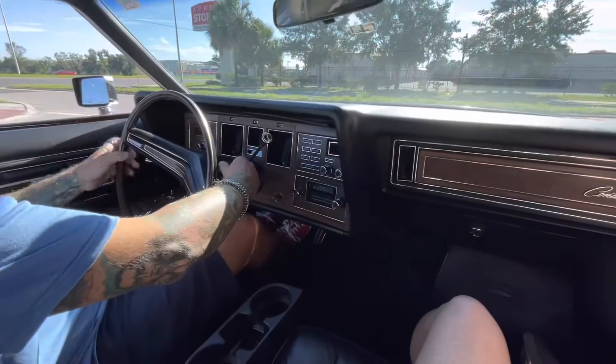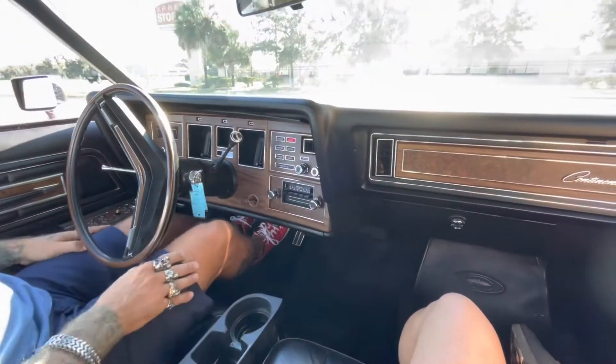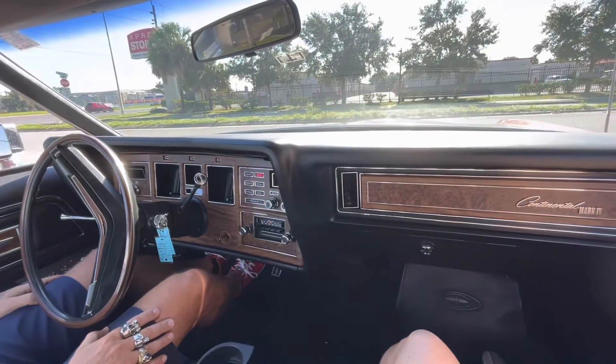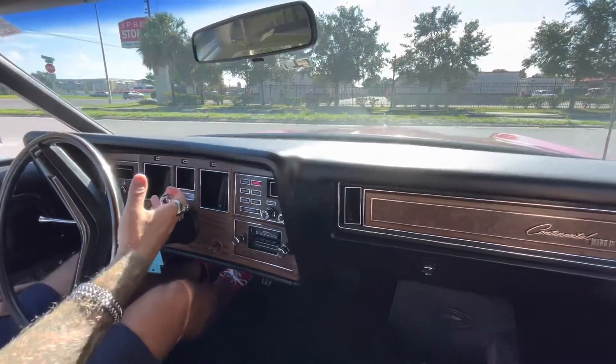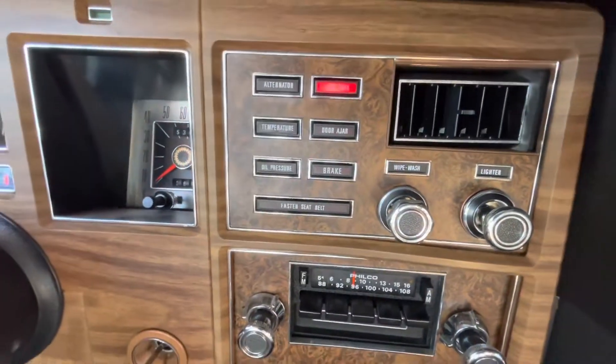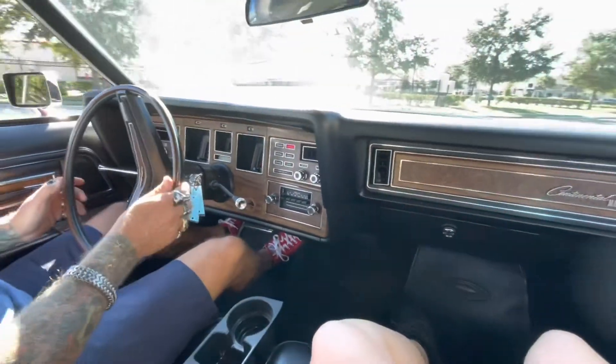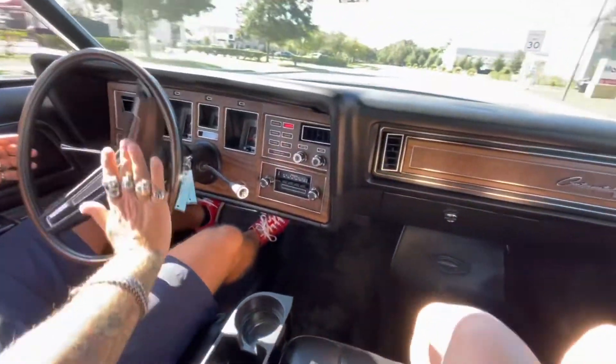All righty, here we are in the Lincoln. This car's got 53,000 original miles on it, one owner. We're just going to put some gas in there — it's definitely low, we might get a mile or two out of it. But the indicator lights do work and the radio works.